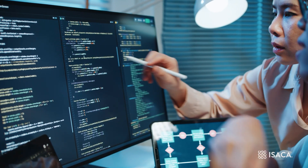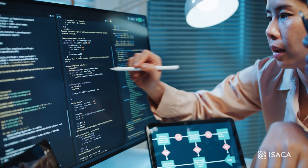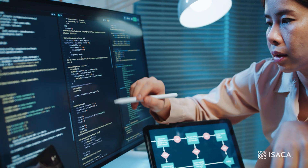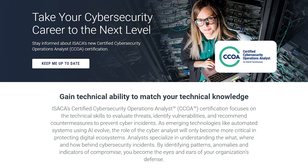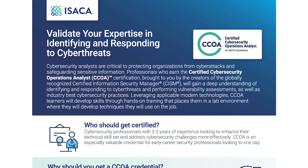Despite any promises from the security vendor market, the role that security analysts play in protecting the digital ecosystem will only grow. For additional information, check out the CCOA landing page and CCOA Candidate's Guide.